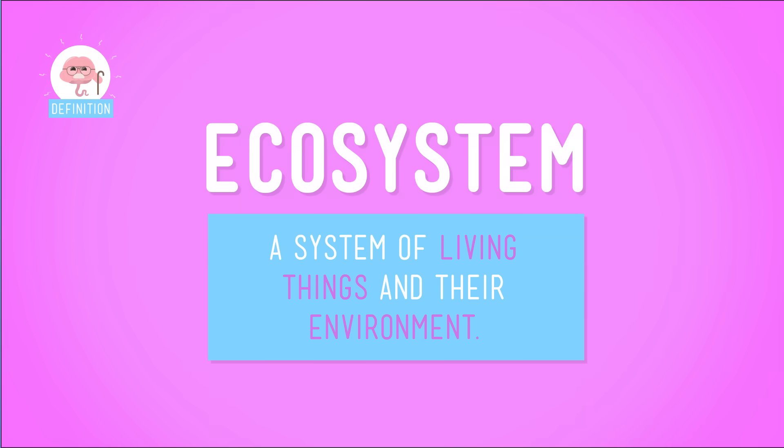Put it all together and what do you get? A special system called an ecosystem, and food chains show us what eats what in an ecosystem. Now, everything that's alive is in a food chain, including you, my friend. And actually, most living things are in more than one food chain, depending on what or who they're munching on at the moment.